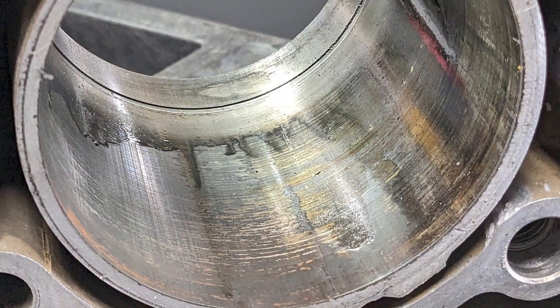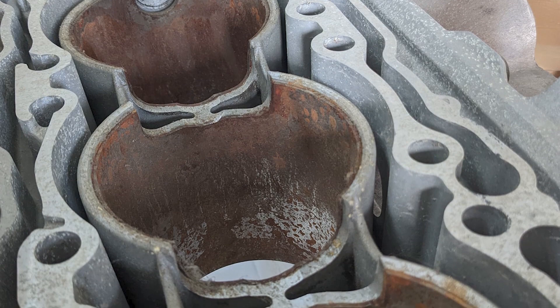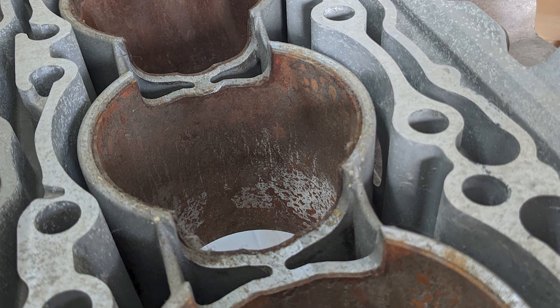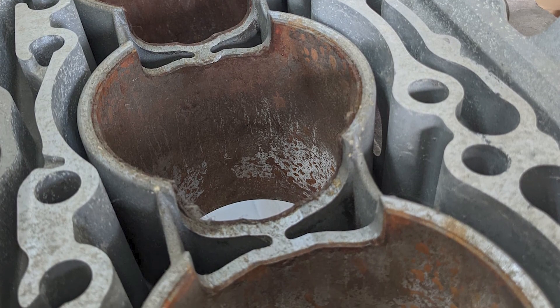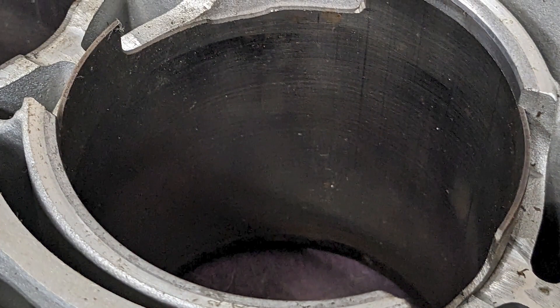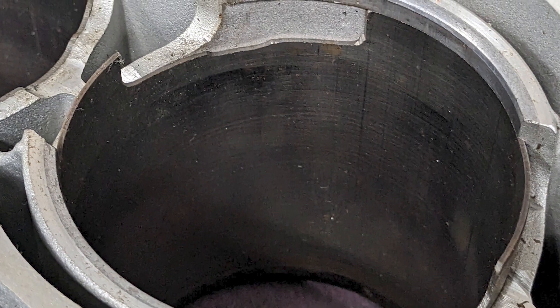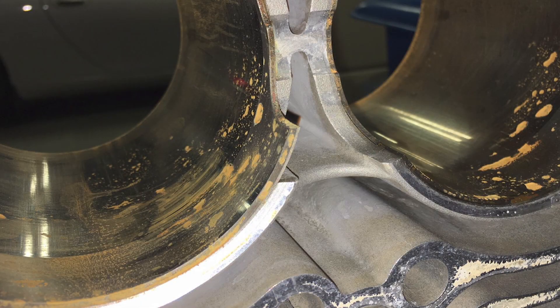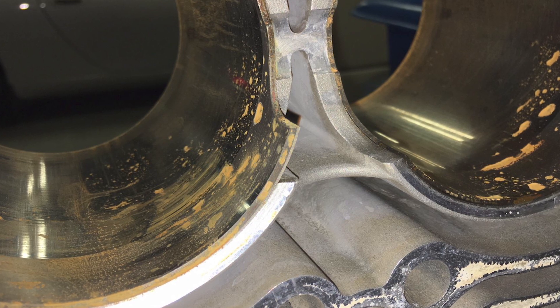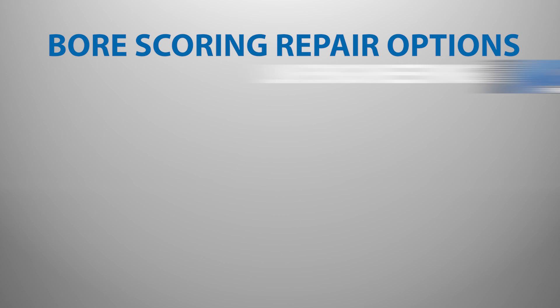Likewise, steel sleeves have their own set of unique issues. Besides having poor thermal conductivity, steel sleeves have higher friction values which results in higher operating temperatures and lower performance. Steel sleeves have dissimilar expansion rates compared to aluminum, which could lead to blown head gaskets or intermix — where the engine oil and coolant mix — or even damage to the crankcase due to the interference fit required to install the steel sleeves. The steel sleeves can crack the engine block, rendering it unusable.